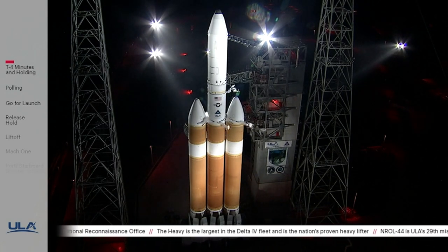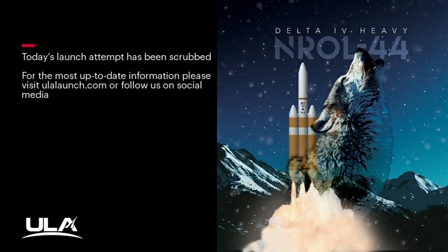This is Delta Mission Control. It has been confirmed that we will not continue with the Delta IV Heavy NROL-44 launch activities today. For the most up-to-date information, please visit ulalaunch.com, follow us at ULAlaunch, or call 1-877-ULA-4321. This concludes today's broadcast. I'm Dylan Rice — thank you for joining us.